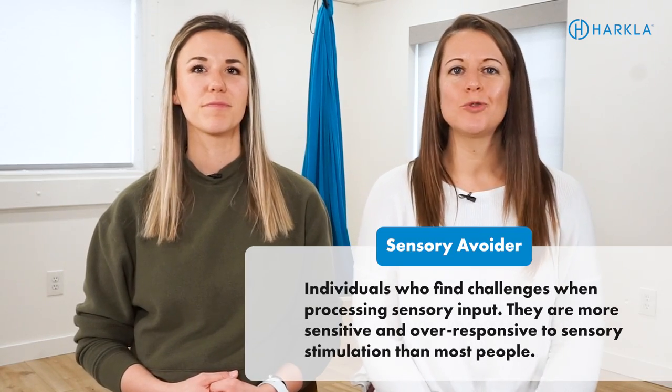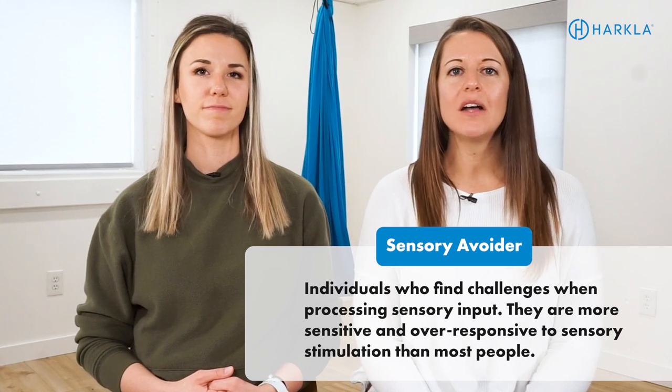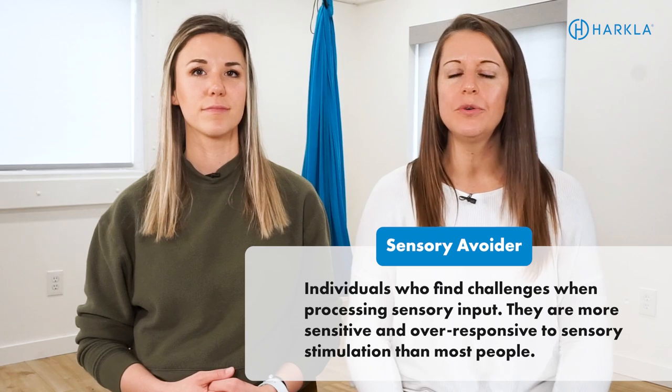A sensory avoider is somebody who struggles to process sensory input and it causes an over-reaction — they're over-responsive to sensory input. These individuals are often in that state of fight or flight. A great example is if you have a hair that's tickling you. Our tactile system is designed to keep us safe, so if there's a bug crawling on you, you can brush it off. But if your clothes are constantly giving you that tickly sensation, like there's a bug crawling on you, you're going to be uncomfortable and in that fight-or-flight state — am I in danger? Is there something on me? Did someone just brush past me? That's why it's really important to address this sensory modulation challenge, because being in fight or flight is really difficult and hard on your internal system to be in this chronic state.